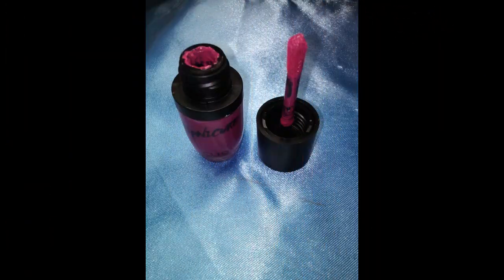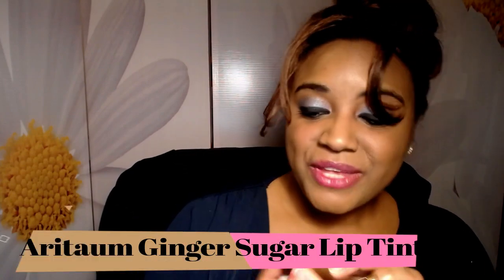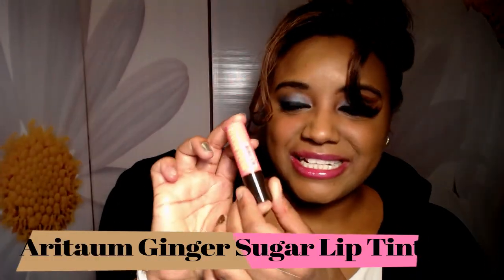This is a lip balm I absolutely adore — it's actually a tint lip balm. This is the Ginger Sugar tinted lip balm by Anya Town and it's so pretty, such a beautiful pink color. I feel like it complements my skin tone so well. There's basically nothing left — I pretty much emptied it out. I have another one so I love it so much. I'm going to chuck this empty.